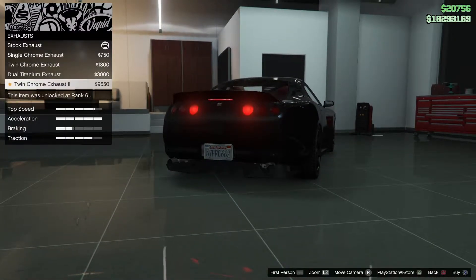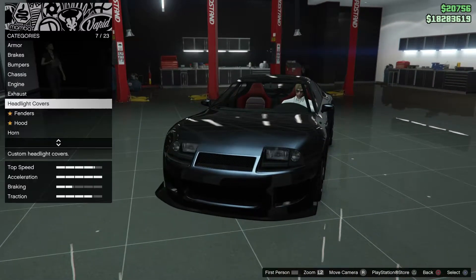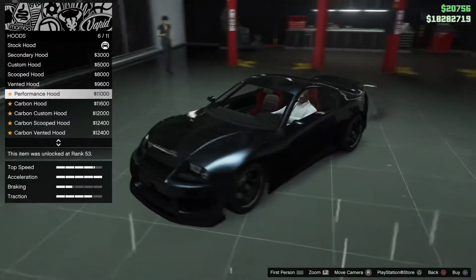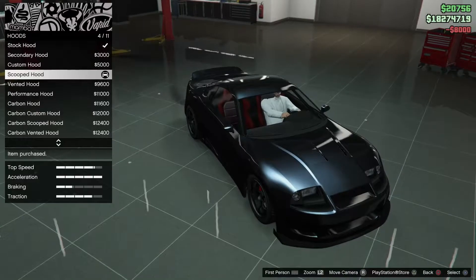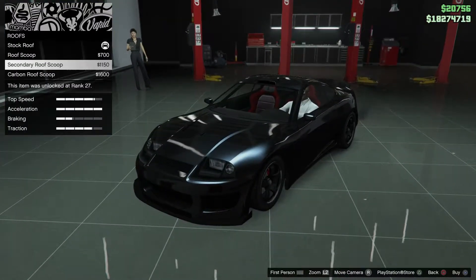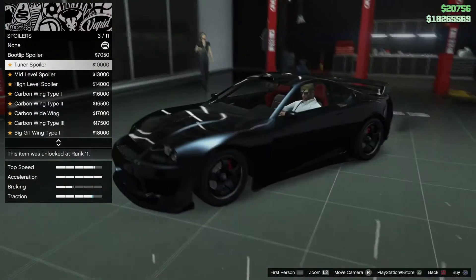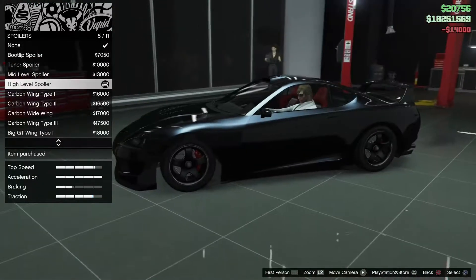This is the Dinka Jester Classic, based presumably on the Toyota Supra from the 90s. It really was a very fine car. Around that time there were some very interesting street cars being released — the Toyota Supra, the Subaru Impreza, that was another counterpart and rival, and of course the Nissan Skyline. There really were some very fantastic cars during that era, very fast.